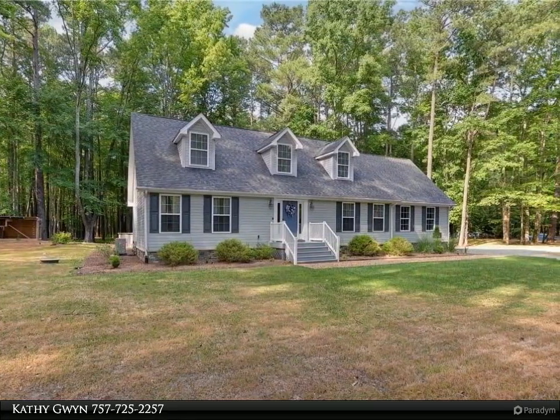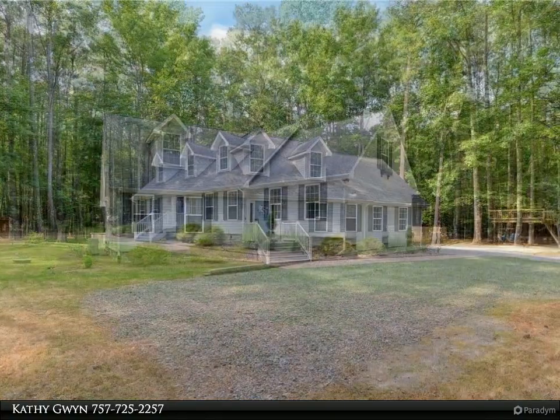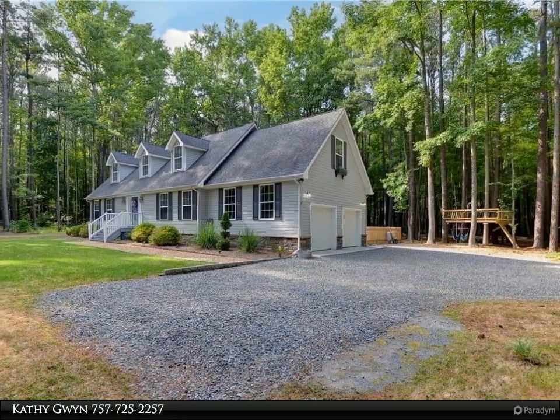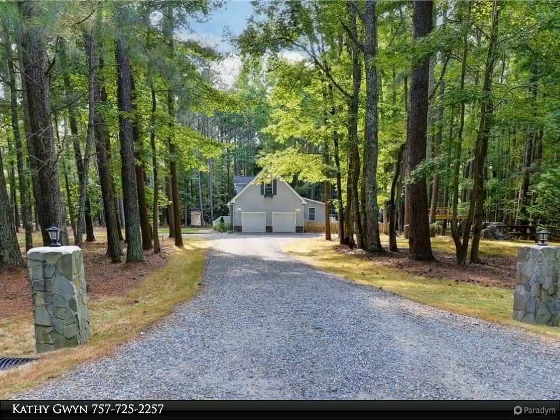Step into the convenience of main floor living and be greeted by a spacious living room, perfect for family time. The recently updated kitchen boasts new countertops and sink, refrigerator, dishwasher, and contemporary fixtures.